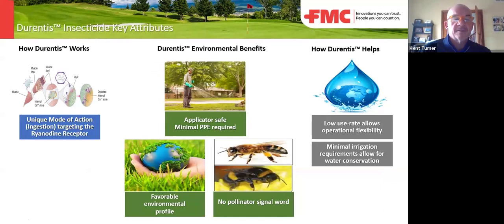So how does chlorantraniliprol work? It is systemic — not a contact — it has to be ingested by the insect. Once ingested, the active ingredient depletes calcium from ryanodine receptors, which causes paralysis and causes the insect or larvae to stop eating immediately. We have data where the beet armyworm — a very close relative to the armyworm — stops eating and dies in seven minutes. It is very quick once ingested, but it is systemic and not contact.